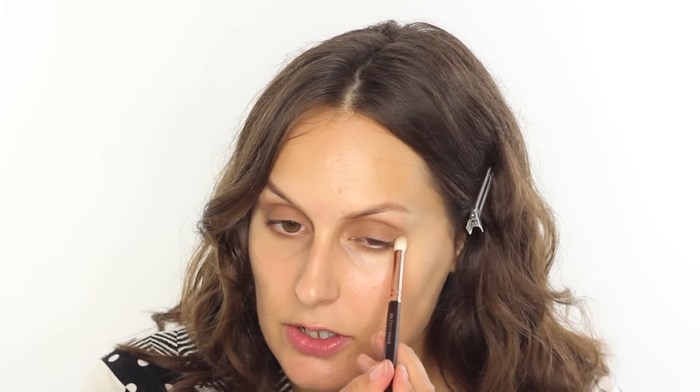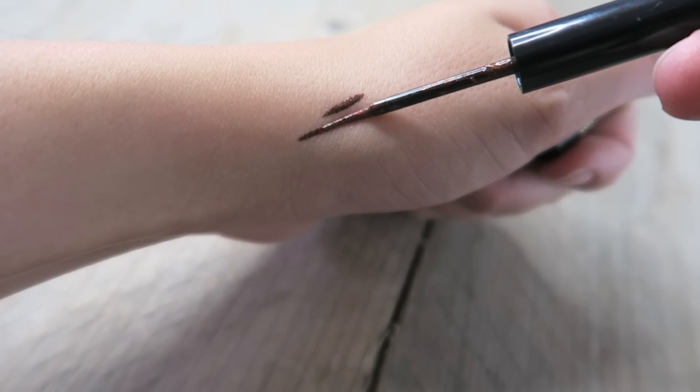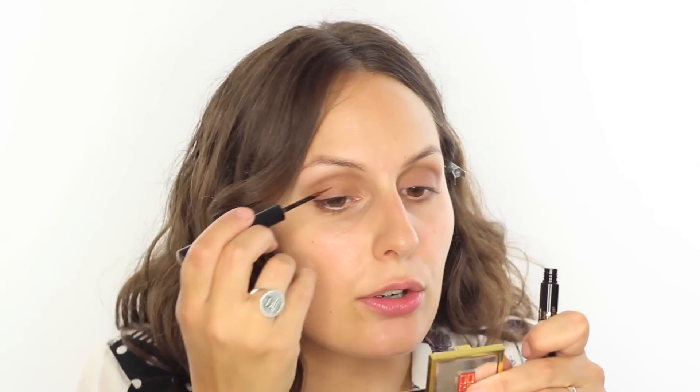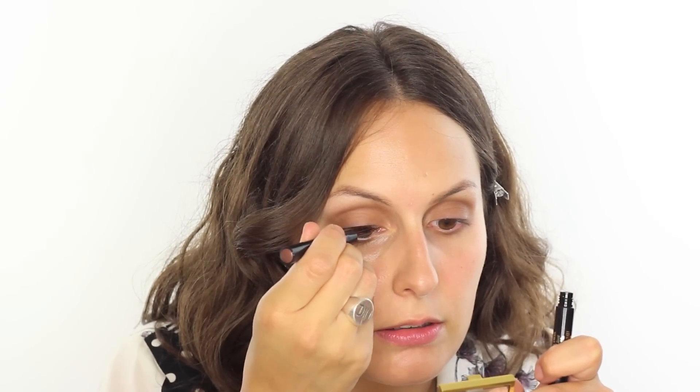Don't worry if you go down too far because we're going to conceal last anyway, which gives us a nice chance to tidy up as we go. I love a brown eyeliner, and this one from Elizabeth Arden — the Beautiful Colour Bold Defining 24 Hour — is a gorgeous shimmery bronze. I'm taking that liner across the top of the eye line, all the way along, keeping it a very thin line with no flick, just to give a little extra definition at the roots, stopping at the end of the lash line so it stays very natural.